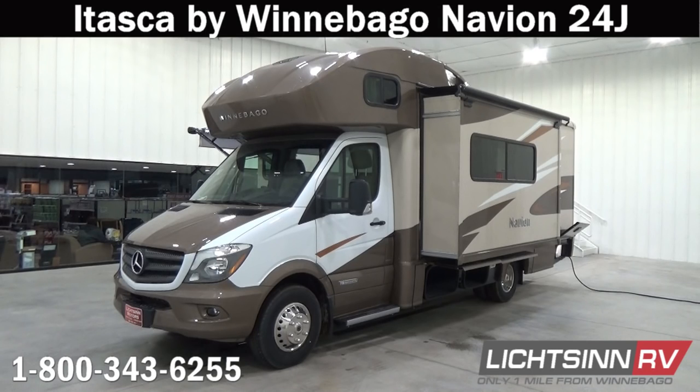Thank you for visiting Litson.com and for the opportunity to showcase the Itasca by Winnebago Navion 24J here at Litson RV, America's closest dealer to Winnebago Industries. We're located only one mile north of the Winnebago, Itasca, and Winnebago Touring Coach Division of Winnebago Industries right here in Forest City, Iowa, and recently named by Winnebago Industries as the North American top dealer for sales volume across all three divisions.